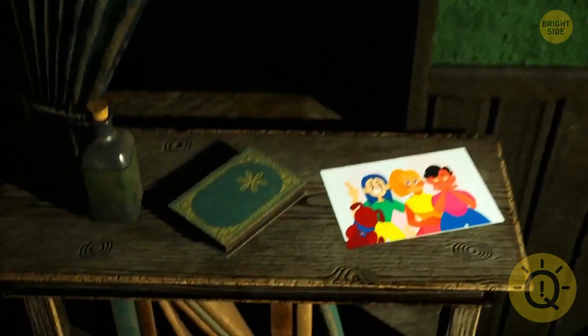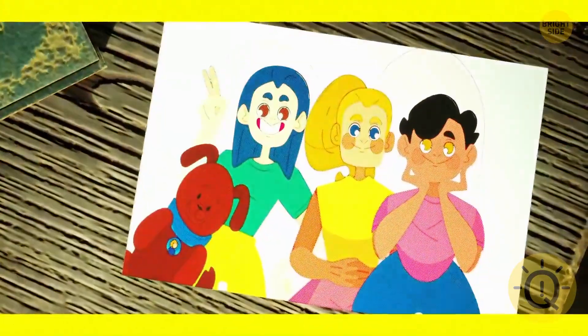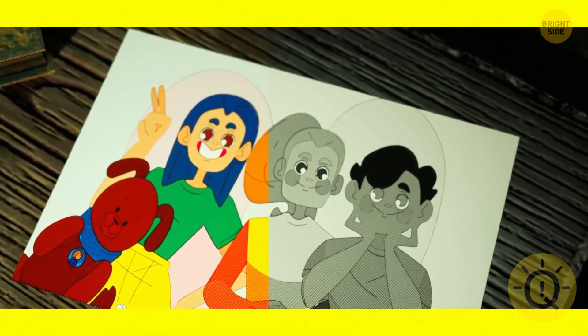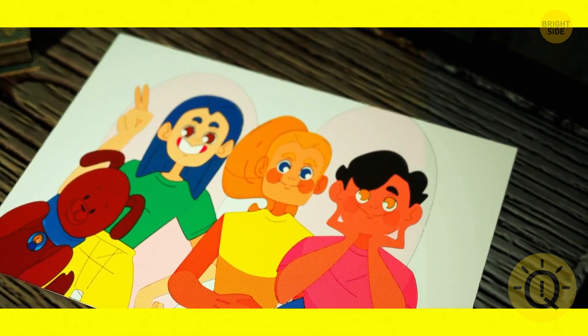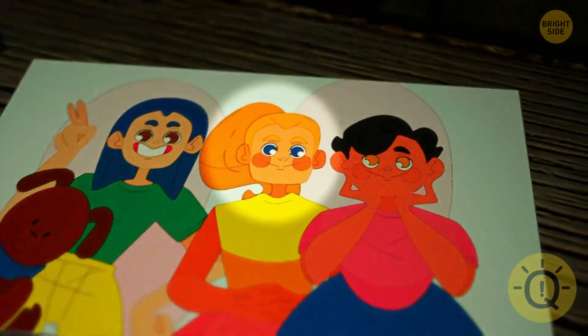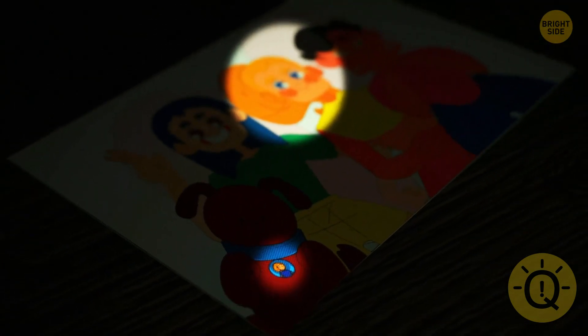Take a look at this picture. Can you spot the owner of this dog? The red-haired lady is the owner of the dog. Take a look at the dog's collar — it has a picture of the owner.